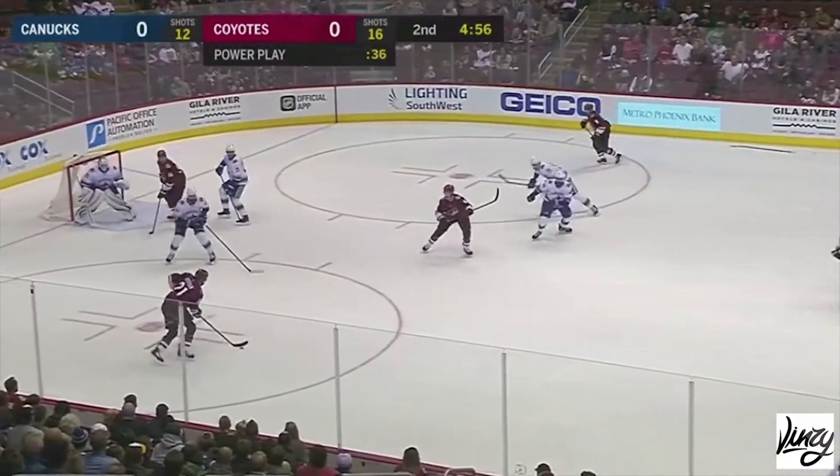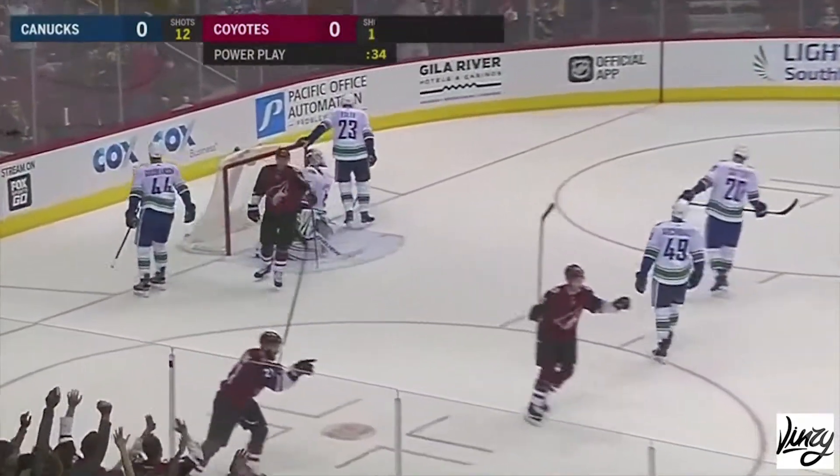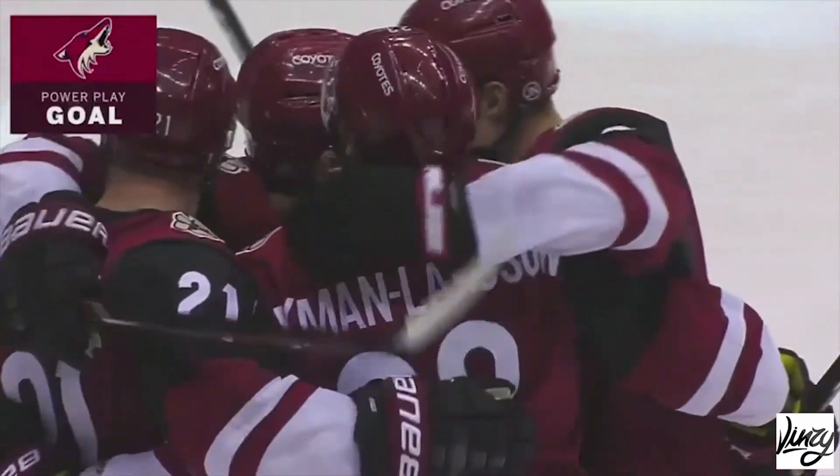Archibald's absolutely a fish out of water right now. Step on — Ekman-Larsen, he scores! Oliver Ekman-Larsen, it's 1-0 Coyotes!